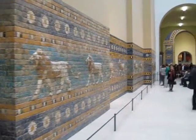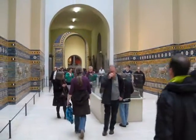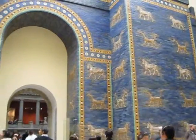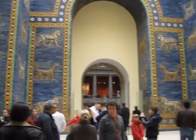At the Pergamon Museum in Berlin, this is a street from the old temples of Babylon leading up to the Ishtar Gate. This is the Ishtar Gate from Babylon — quite impressive, and this is only parts of it.